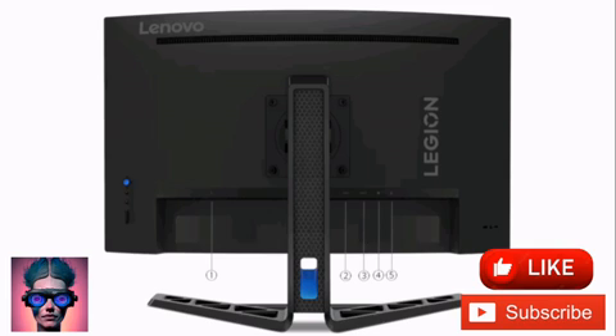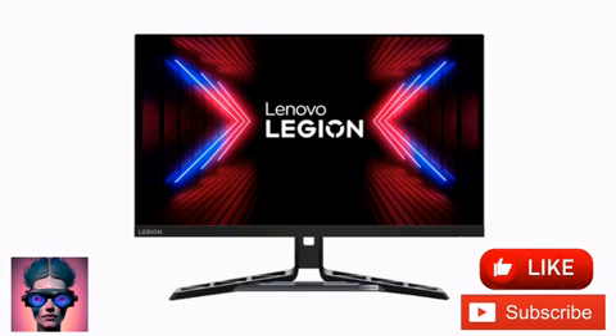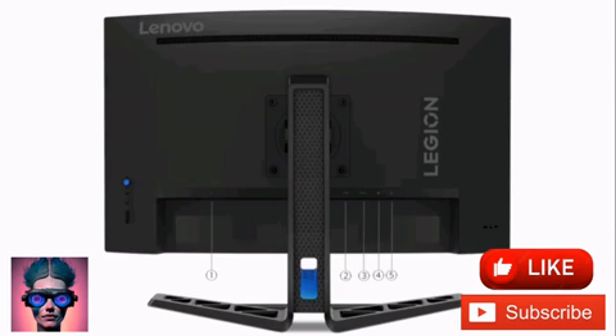The Lenovo gaming monitor has up to a 0.5ms MPRT response time, with two HDMI 2.1 ports, a DisplayPort 1.4, and a 3.5mm audio jack. The display also has two integrated 3W speakers. The device supports Windows 10 and Windows 11 and comes with a 3-year guarantee.